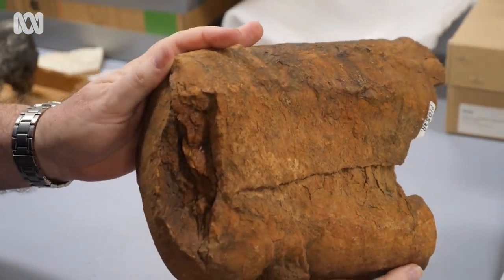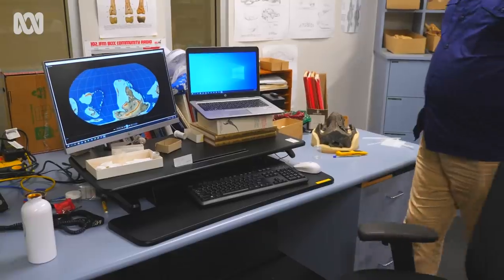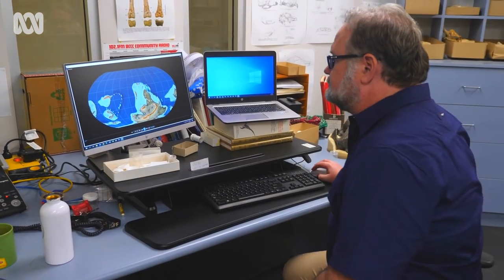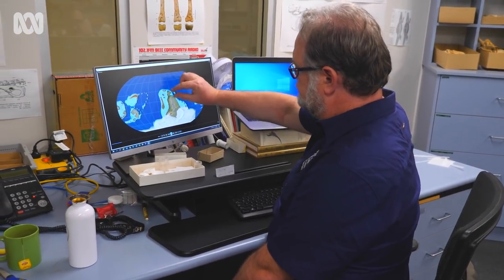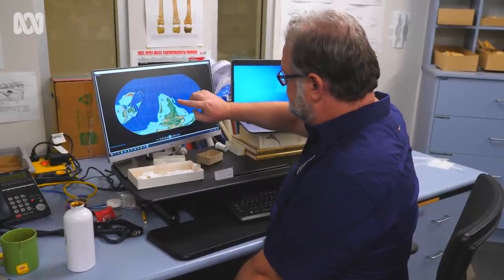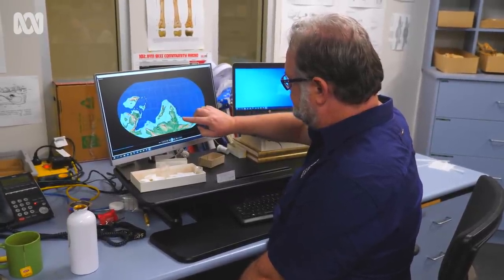At the time, during the Ordovician period, Australia was unrecognisable. The southwestern part of Australia was joined to a supercontinent called Gondwana. Where we are sitting now in Alice Springs would have been underwater, with a seaway stretching across Australia from east to west, dividing the southern part from a smaller island of northern Australia.